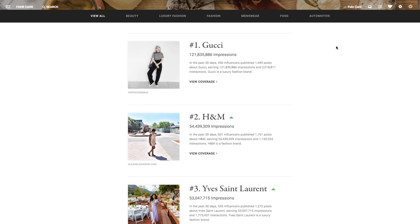This is the global leaderboard. As you can see here, Gucci is number one and underneath Gucci you can see how many influencers posted, how many posts, how many impressions, and how many interactions. This is pulling from data from influencers on the ForwardCard platform only — currently 11,000 influencers.